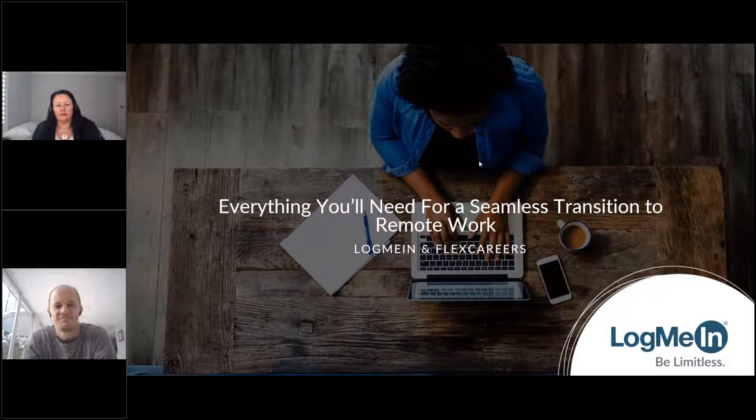We'll start with just a little bit of housekeeping. All the lines are going to be muted, so if you have any technical issues, please type that into the questions box on your webinar panel, and I'll do my best to help troubleshoot that. If you have any questions during the session, please also type that into the questions box, and we'll answer them in the Q&A section at the end. Please note that your comments and questions will not appear to the entire group - they will just appear to me.